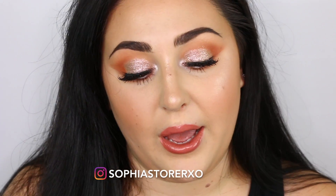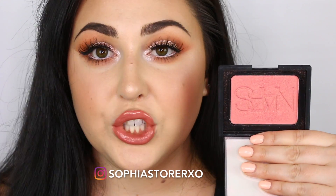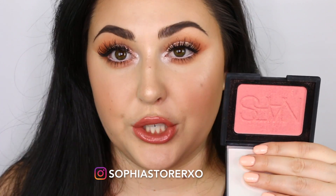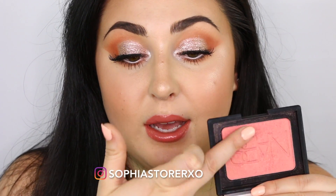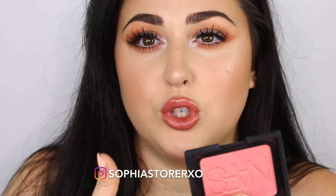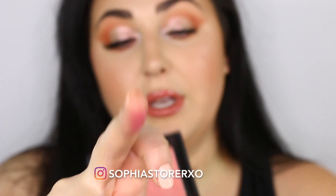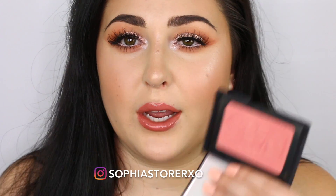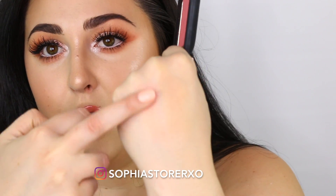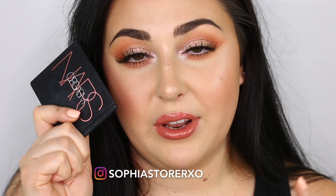Next blush is NARS Orgasm. I've been wearing this every single day since they sent the new one to me. It gives such a pretty glow to the skin. I love wearing this when I don't want to wear a whole ton of highlight, because it does have gold infused in it — like gold shimmer chunks running throughout it. You really don't need a highlighter with it because it really accentuates that area on your skin. NARS Orgasm is definitely a summer essential.